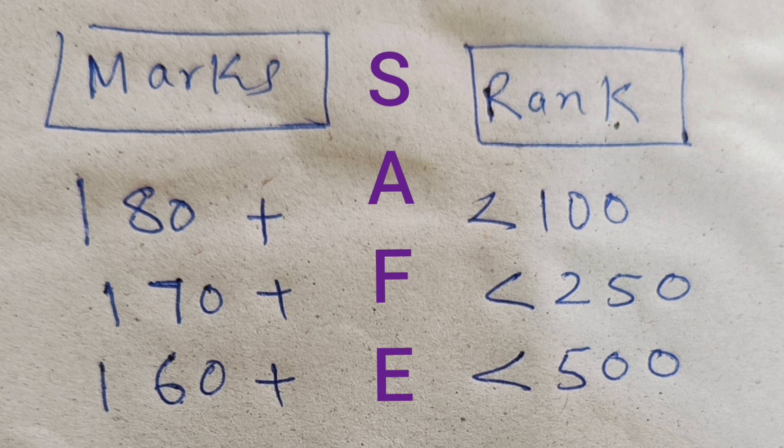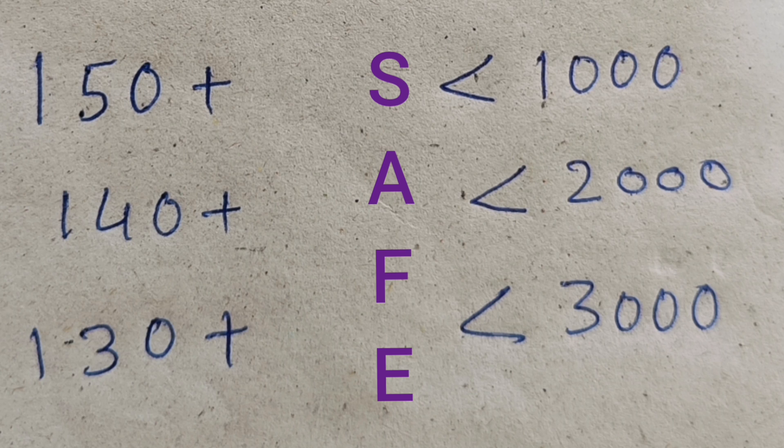These are safe scores, and you should get even better ranks than what I am showing. With 180+ marks you will get ranks under 100; 170+ marks, rank under 250; 160+ marks, rank under 500; 150+ marks, you can 100% expect under 1000 ranks; 140+ marks, under 2000 ranks; and 130+ marks in Manipal MET 2024, you can expect rank under 3000.